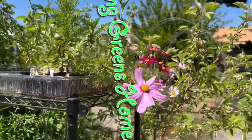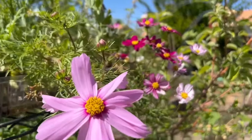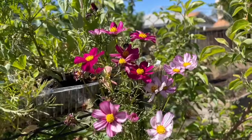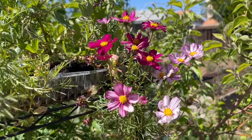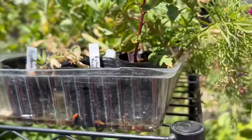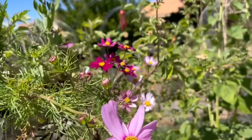Hey everybody, welcome to Saving Greens Homestead. My name is Keisha and if this is your first time watching one of my videos, I welcome you. I just wanted to walk around and show you some of the pretty flowers that are starting to grow in my garden, and there's some other pretty interesting features and things happening. Can you believe those flowers are growing out of these little tiny black plastic flower pots? That's so pretty.